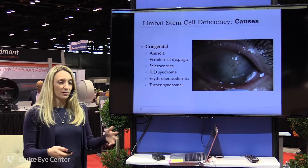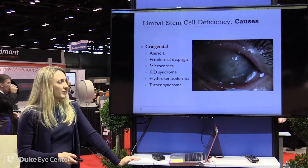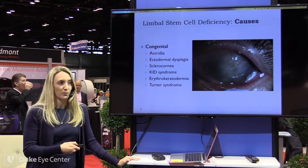So what are the causes? There can be congenital causes — probably the most familiar is aniridia, Turner syndrome, and sclerocornea. There's not really much we can do in the way of preventing these, but there are some things we can do to help their vision.